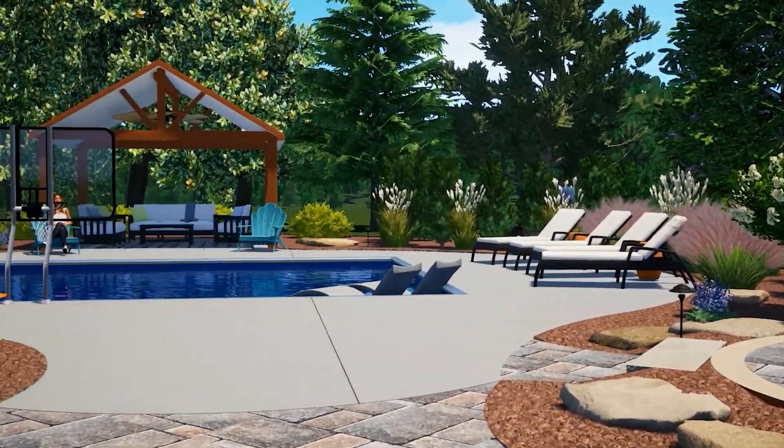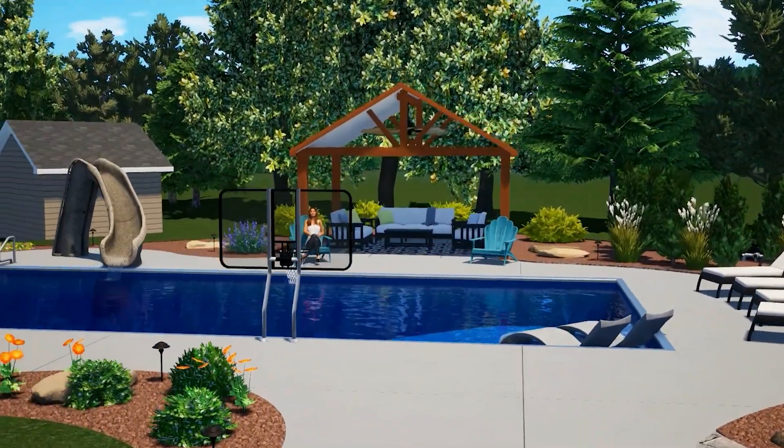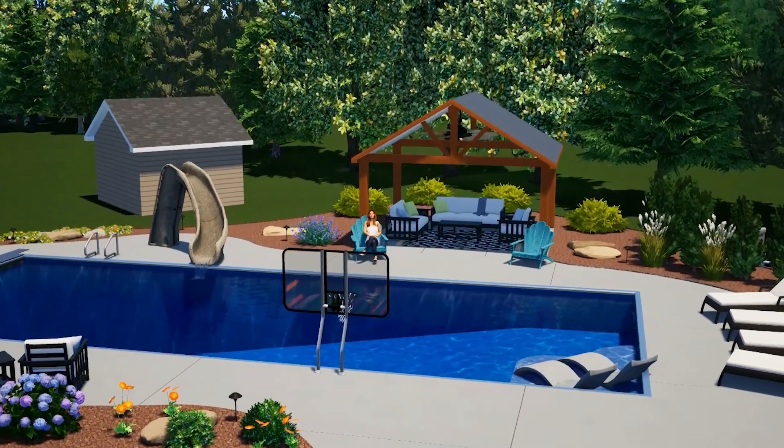Once we get the design to the point that they love what their backyard could be, then we get into the construction phase. We pick materials, do final paperwork, and then the construction process starts with a kickoff meeting — basically a walk-through going through final details and making sure that the client understands what we need from them. They get to meet our production team at that point, which is the handoff from the design team to the production team, and they take it from there.